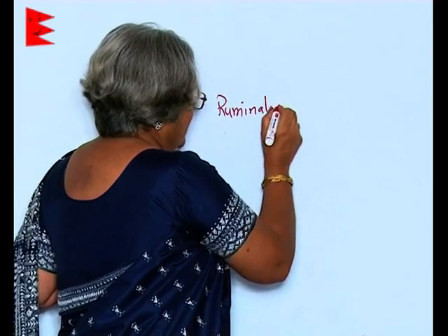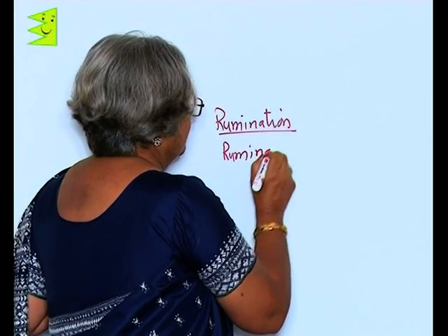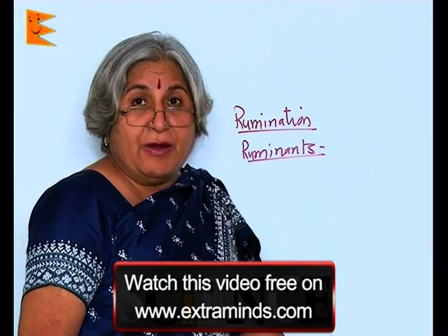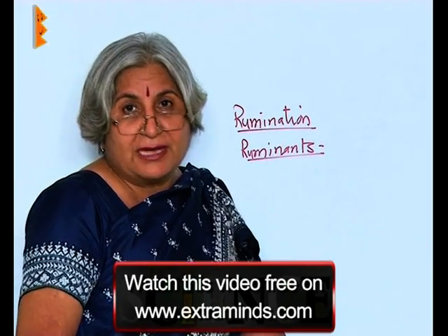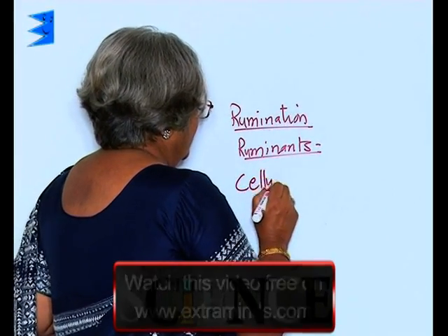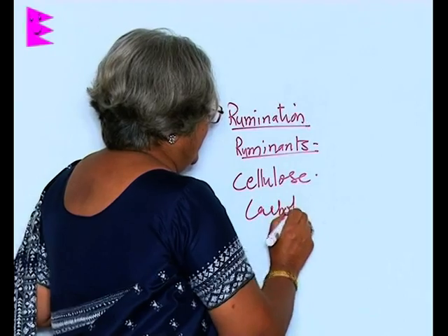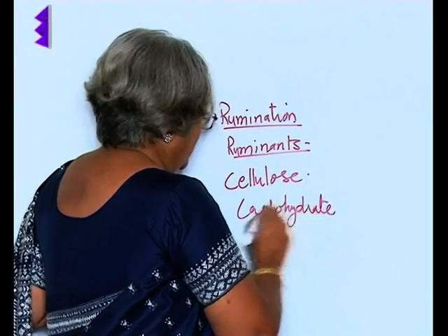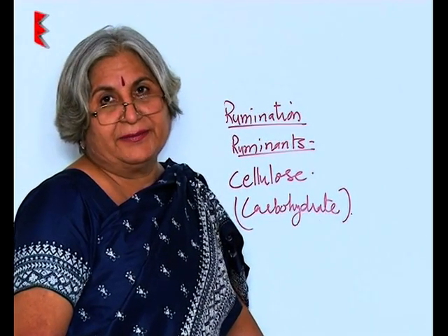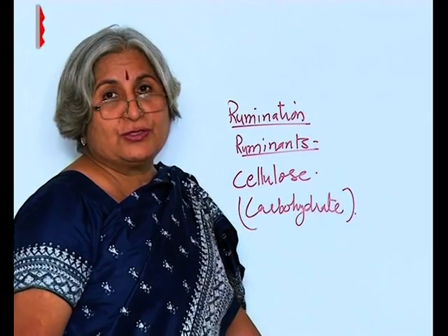That is why these animals are also called ruminants. The important thing to remember is that their main food is grass, and grass contains cellulose — a kind of carbohydrate. The human body cannot digest cellulose, but ruminants can.